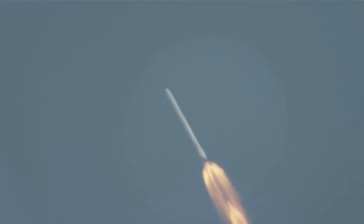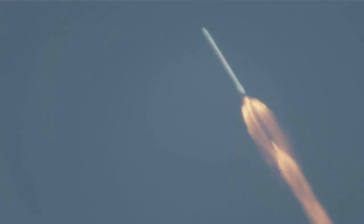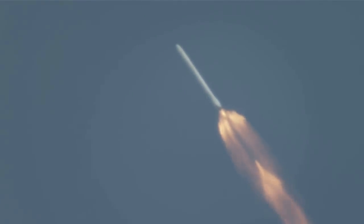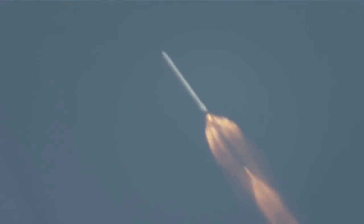NASA Television will be showing both the second stage carrying Dragon to orbit and portions of the return of the Falcon 9 first stage to Landing Zone One at nearby Cape Canaveral Air Force Station. I'll see you again.